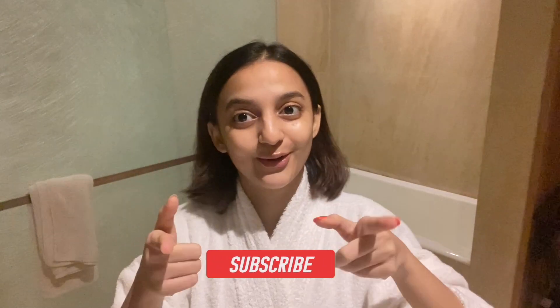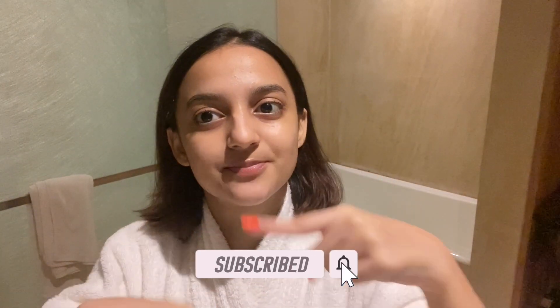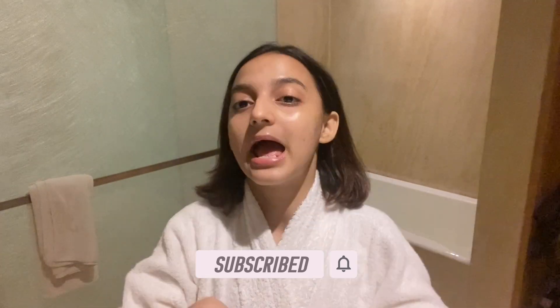That's it for the skincare, guys. This is how my face looks after I get done with my skincare routine. I really hope that you enjoyed the video and that it was useful for you. If you did, you know the drill — please go subscribe to my channel, hit the bell icon, and don't forget to give this video a huge thumbs up. Bye!